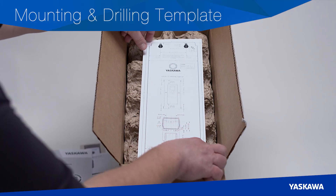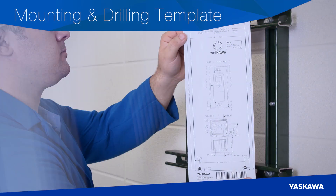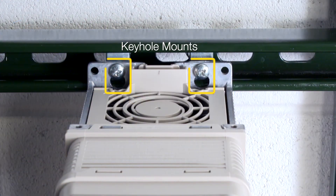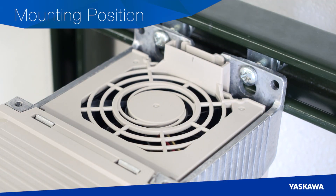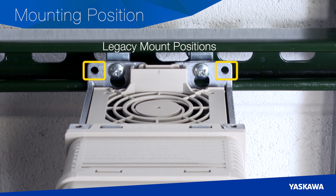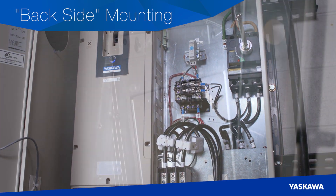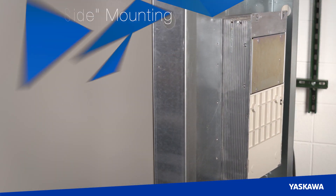For easier mounting, every HV600 is packaged with a full-sized mounting template and easy-to-follow instructions. The template eliminates time-consuming measurements and test fitting when mounting the drive on a wall or within a panel. Or, if you're replacing a Z1000 model and already have mounting screws in place, you can easily slide your new HV600 into position. The HV600 can also be mounted with the heat sink outside of the cabinet to reduce cabinet size and cooling requirements.